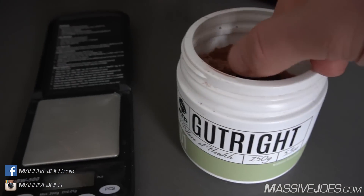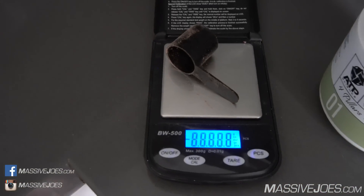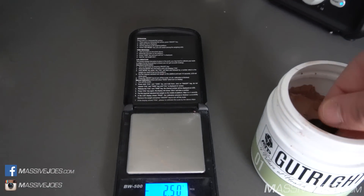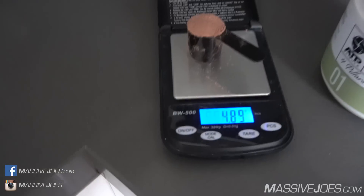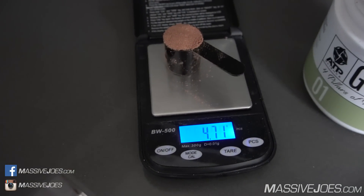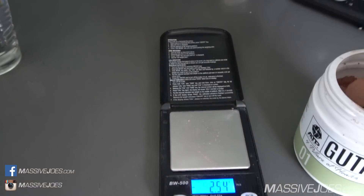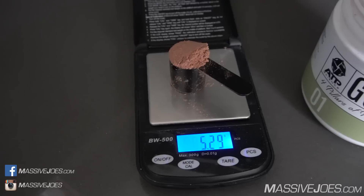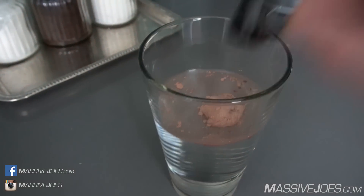All new tub of Gut Right. Take the scoop out, tare that on my scales. One level scoop. Not bad — we're down a little bit, just under five grams. I'm going to try a heap scoop. That's a little bit over, but it's close enough. Let's go — take this scoop and throw it in.